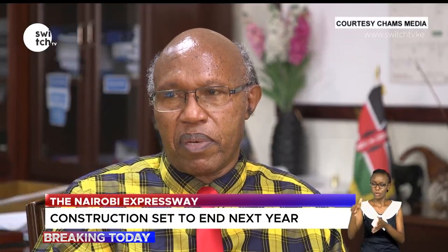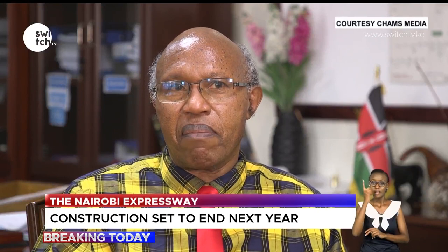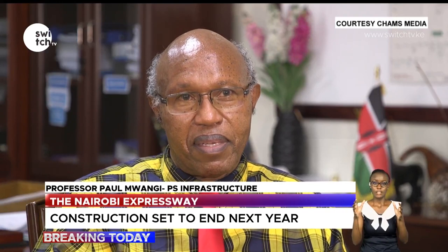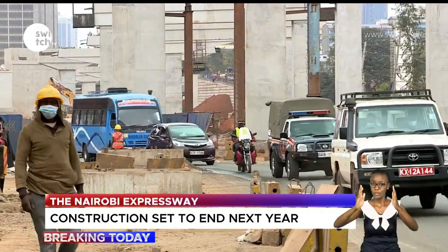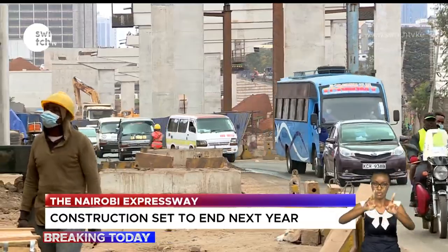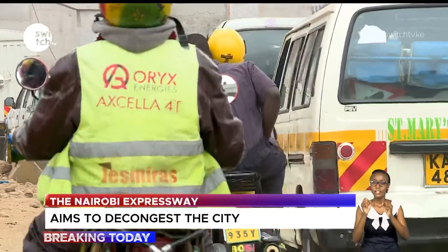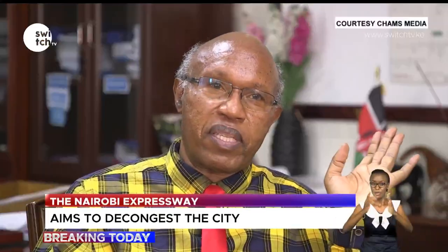Nairobians need to recognize that the biggest culprit for traffic jams is actually Uhuru Highway, because it is the spine of the city of Nairobi. Driving from the western parts — Westlands, Hurlingham and the likes — whatever you do is influenced by traffic ahead touching Uhuru Highway. The same applies coming from the east. Resolving congestion on this corridor is critical.